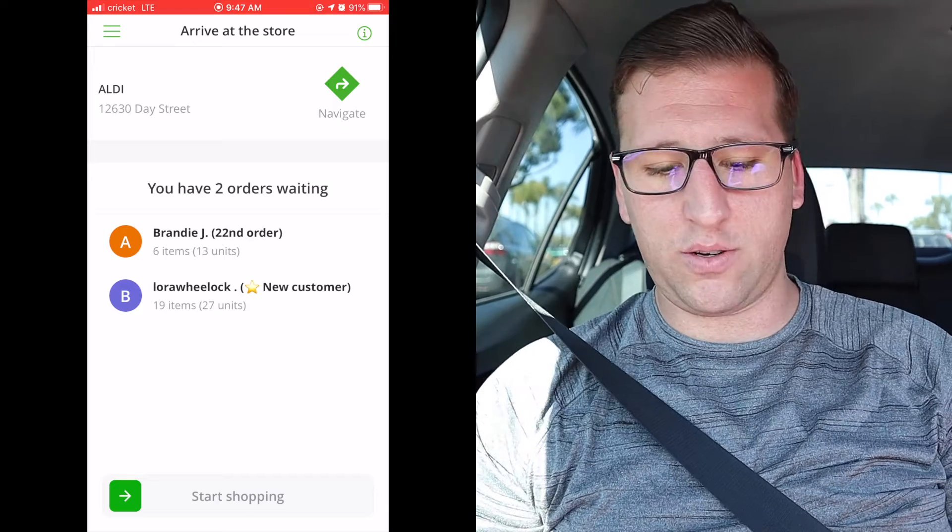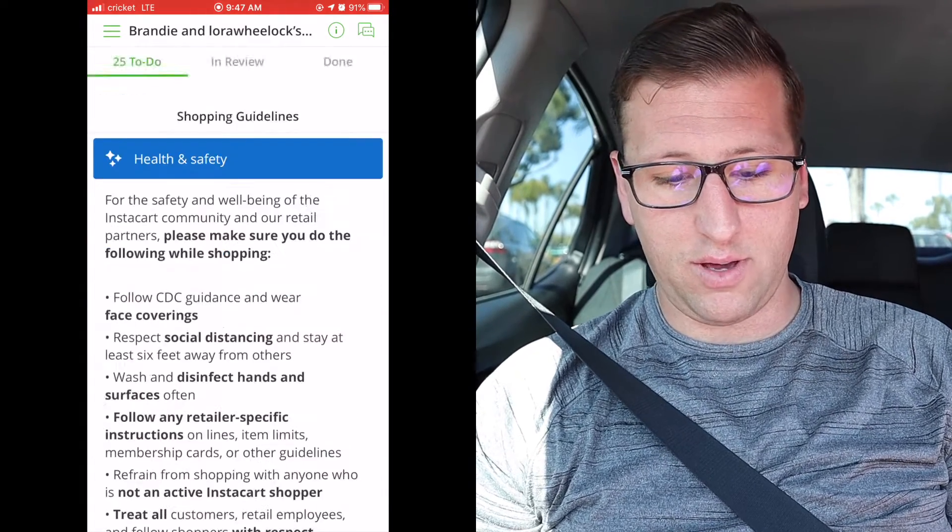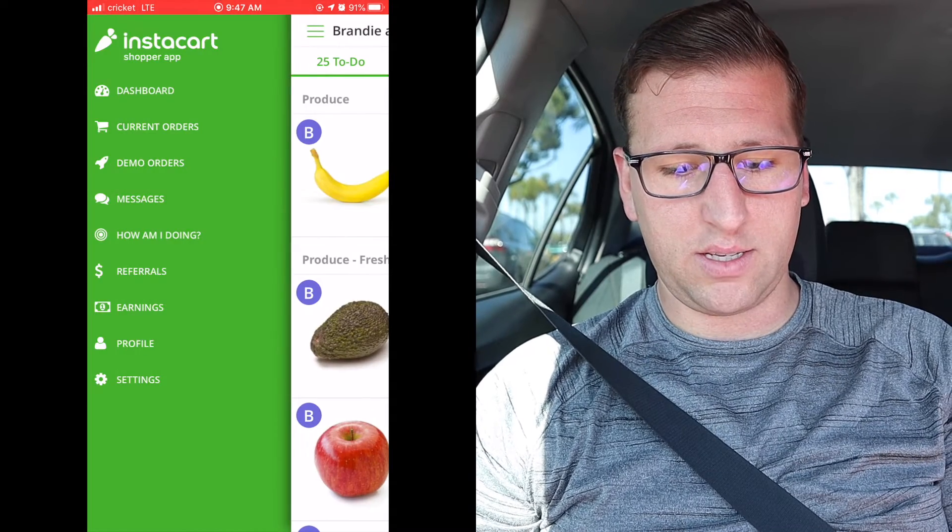We've arrived at the store. The first thing we do is swipe to start shopping, then we message the customer: 'Hello, we are at the store. We'll be shopping for you and let you know if there are any substitutions or problems.' We're going to do that right now. Also, it's my birthday today, so if you feel obligated, leave a happy birthday like on this video! Swiping now — okay, got it. Now we're going to message the customers.